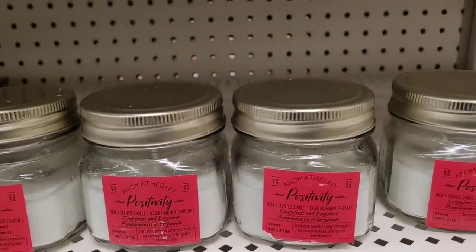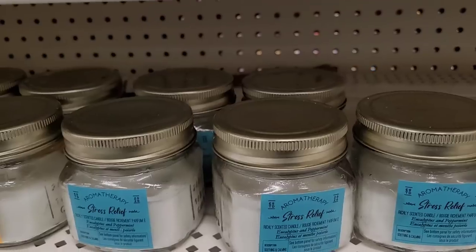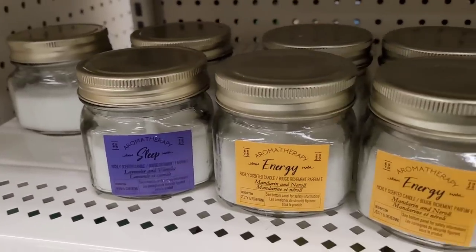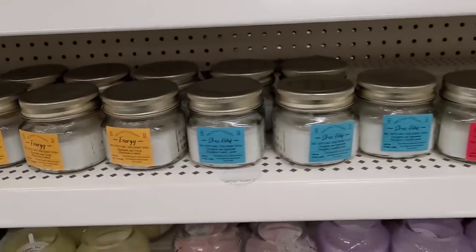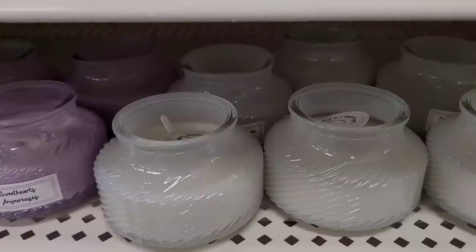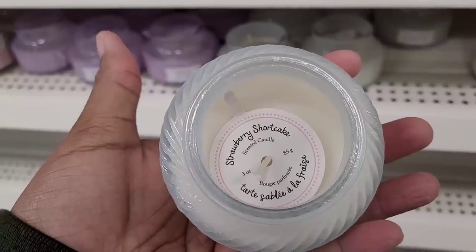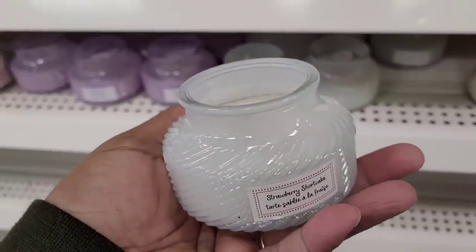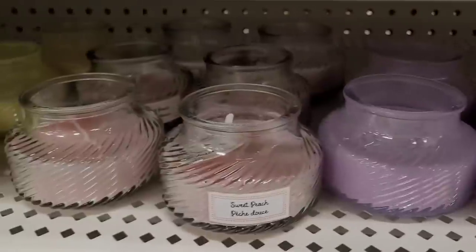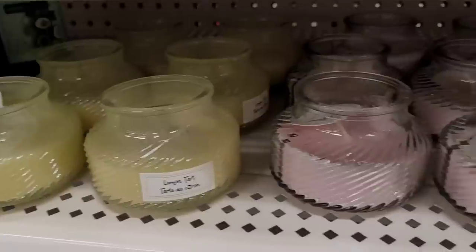They have out the aromatherapy candles — positivity, stress relief, energy, and the sleep one. And then they just have these ones down here. This one is strawberry shortcake and it smells really, really good — really pretty candle. Then they have sweethearts, sweet peach, and lemon tart. Those are some pretty glass containers.